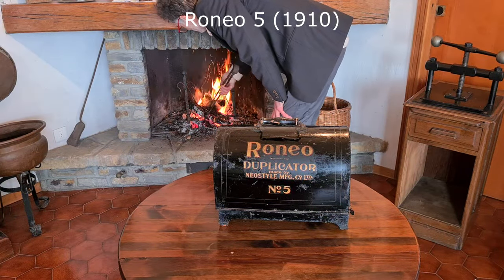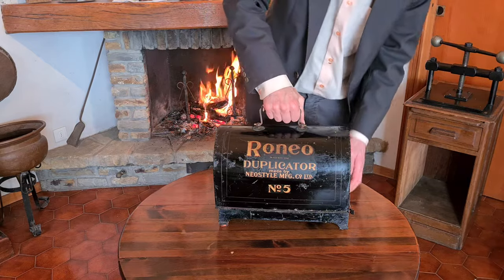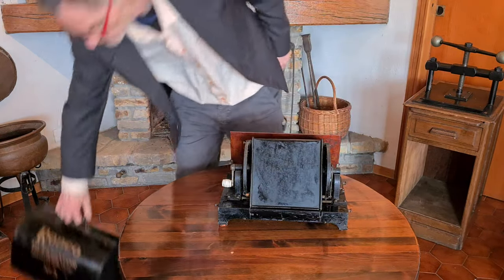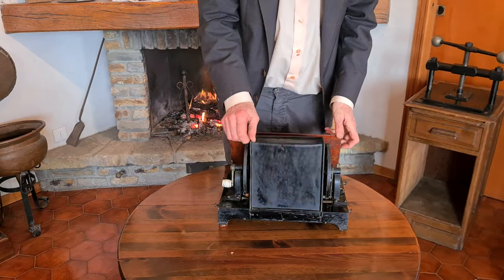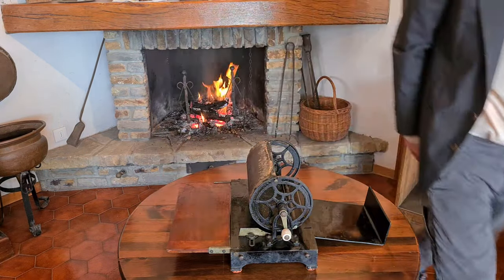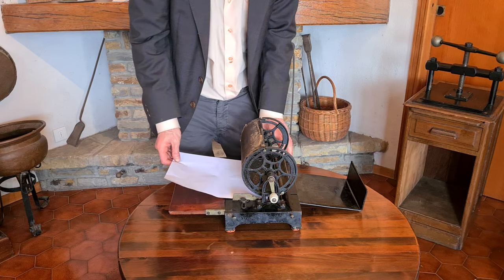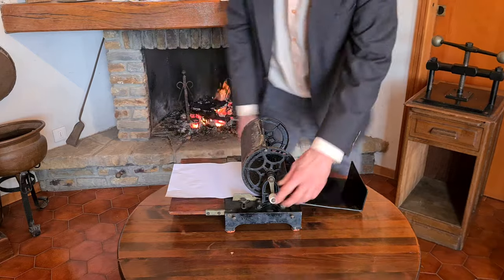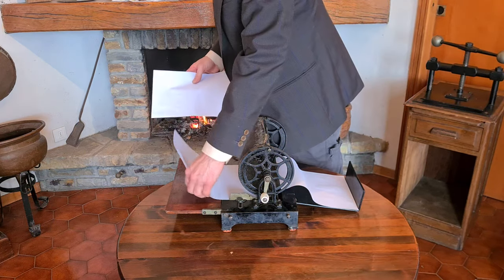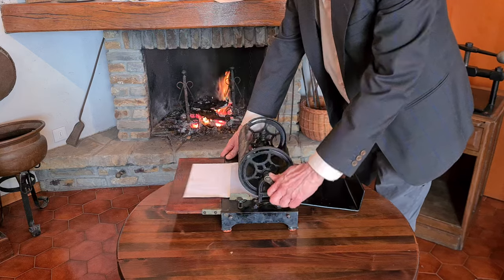This one is a Ronio Number 5 from Great Britain, from around 1910. It has a tin lid. It's a single cylinder duplicator using a stencil made with waxed paper. There is still an old matrix on the cylinder. It has an internal inking mechanism and is turned by hand. You put the paper here, rotate the cylinder with a crank, and the matrix on the cylinder prints many copies. I will soon do a video dedicated to this.